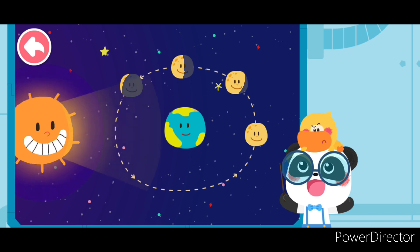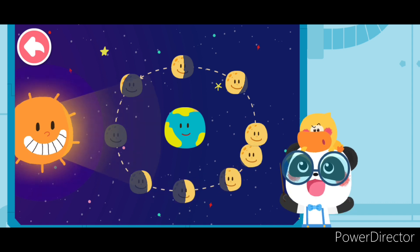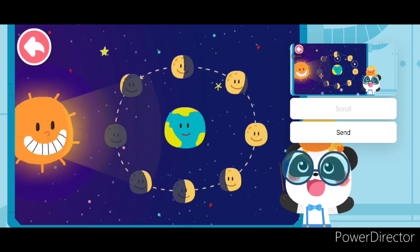Then when will the moon become round again? When the moon finishes a cycle, you will be able to see the full moon again. I get it! Quacky finally understood why the moon waxes and wanes.